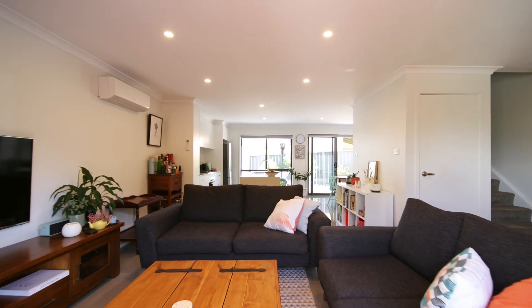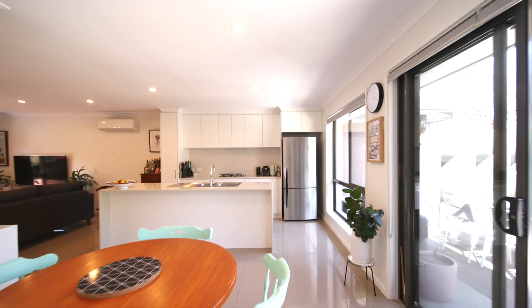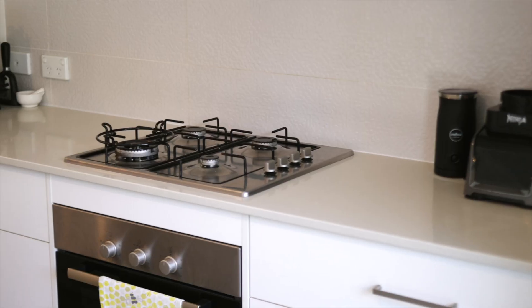The open plan living flows from the front deck right through to the courtyard, all centred around the modern kitchen featuring stone bench tops, while upstairs three generous bedrooms are serviced by a main bathroom and an ensuite to the master.